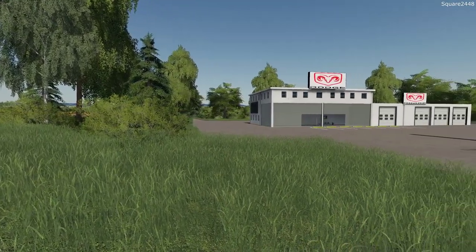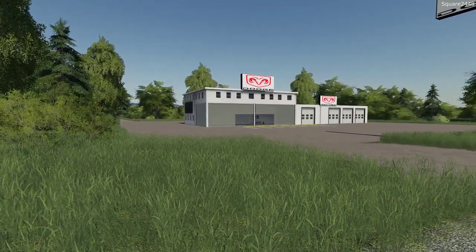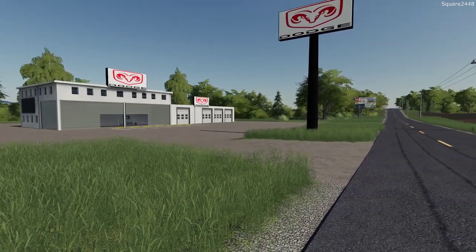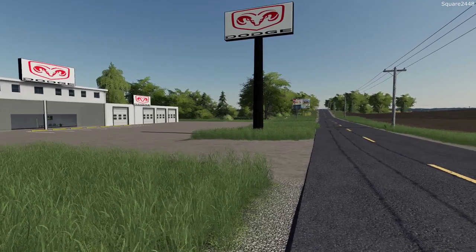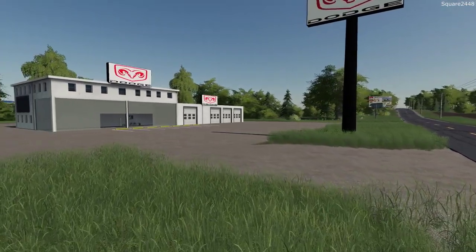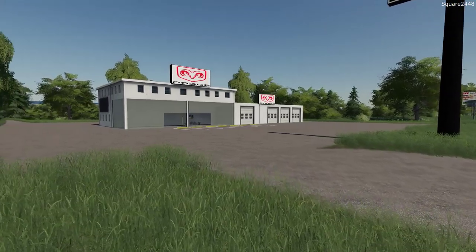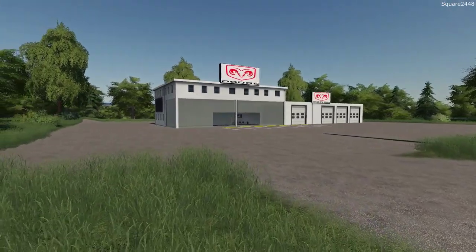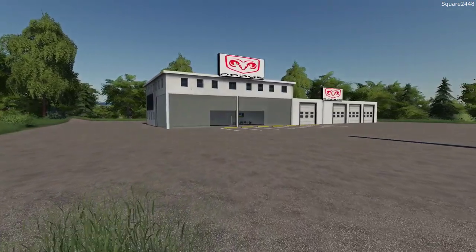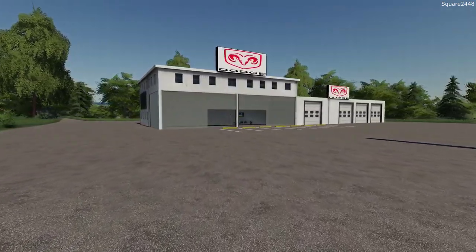Today we will be preparing the new Dodge dealership for its grand opening. This new facility sits on just over six acres of land on the Clover Creek map. We'll take a quick tour of the facility and then get the process started on ordering the trucks and getting them in position around the dealer lot. Today will be a very exciting video as many of you guys have requested.